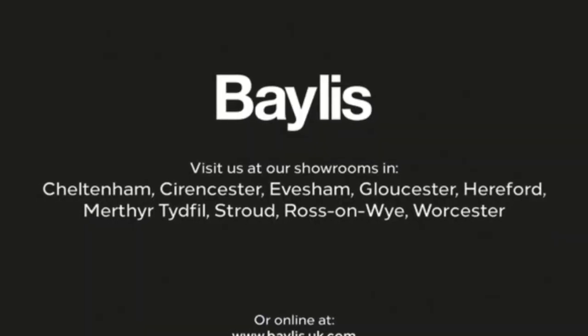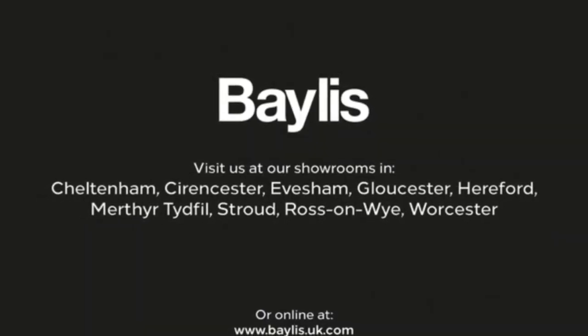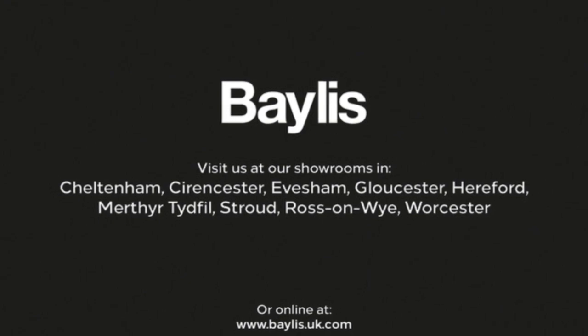If you're interested in this vehicle, then please give us a call at Baylis Vauxhall.